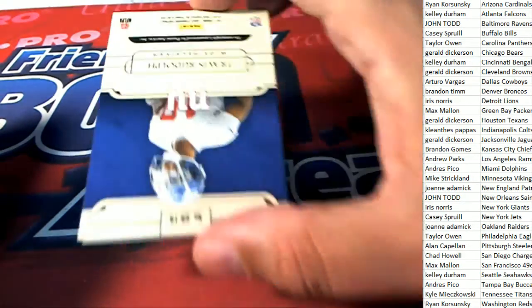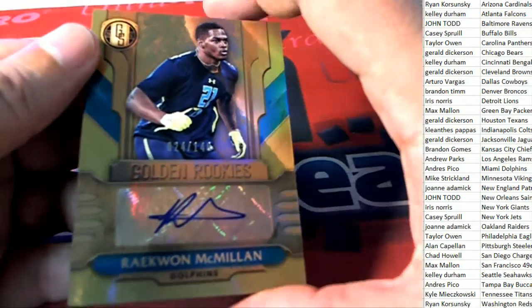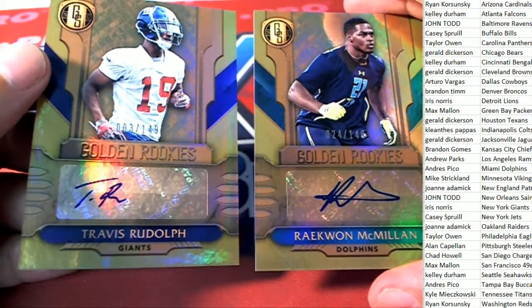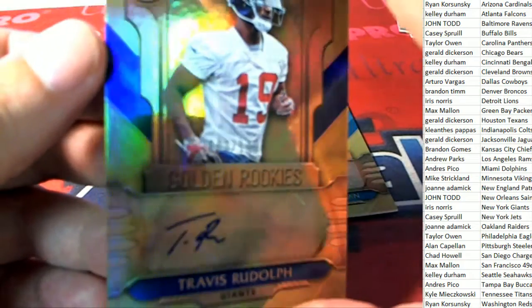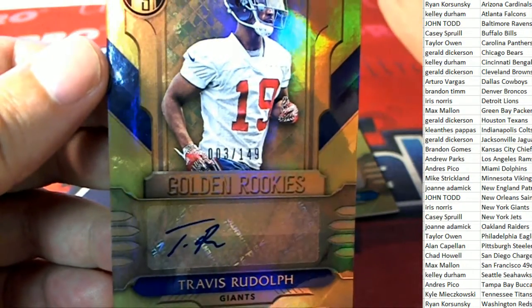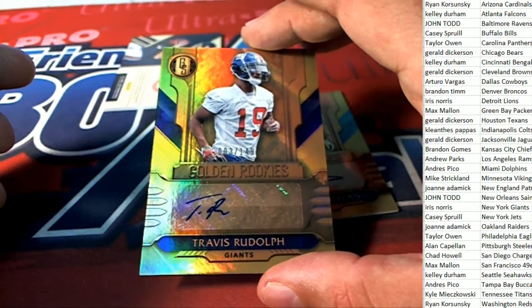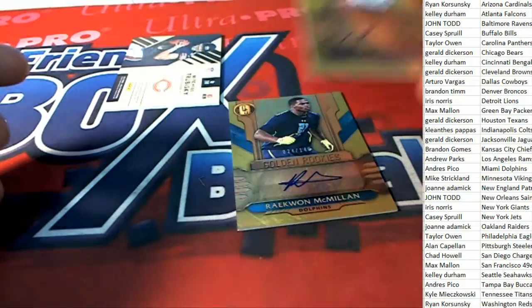The next hit is going out to the Giants owner - Travis Rudolph for the Giants, three of 149 auto Golden Rookies. That's hit number three for Iris.